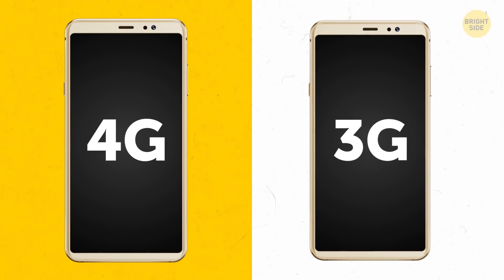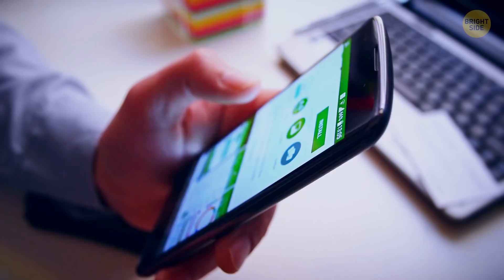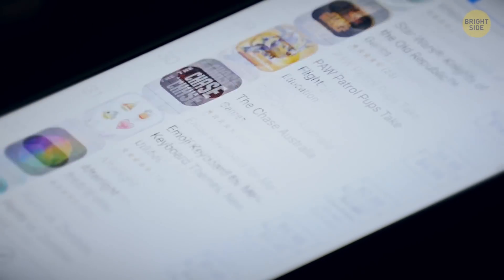4G doesn't use more data than 3G. It downloads things way faster but uses the same amount of data 3G would. This can make you want to use more data, but that's a psychological, not a technical factor.